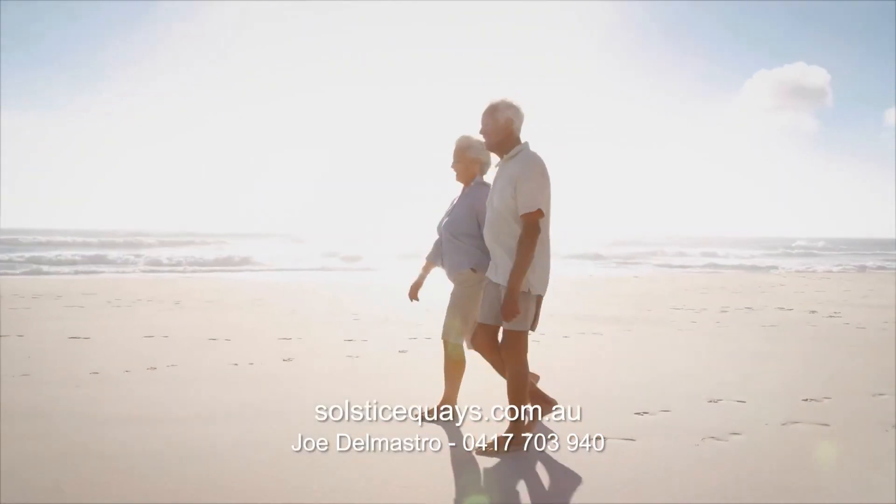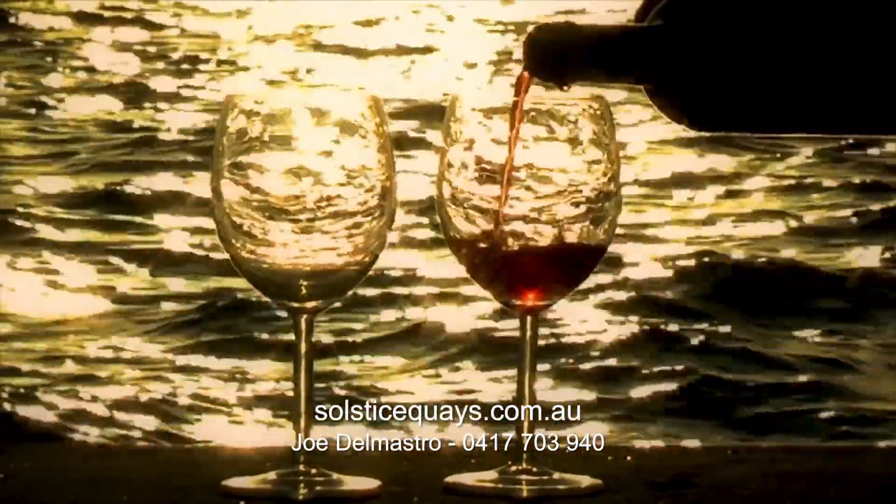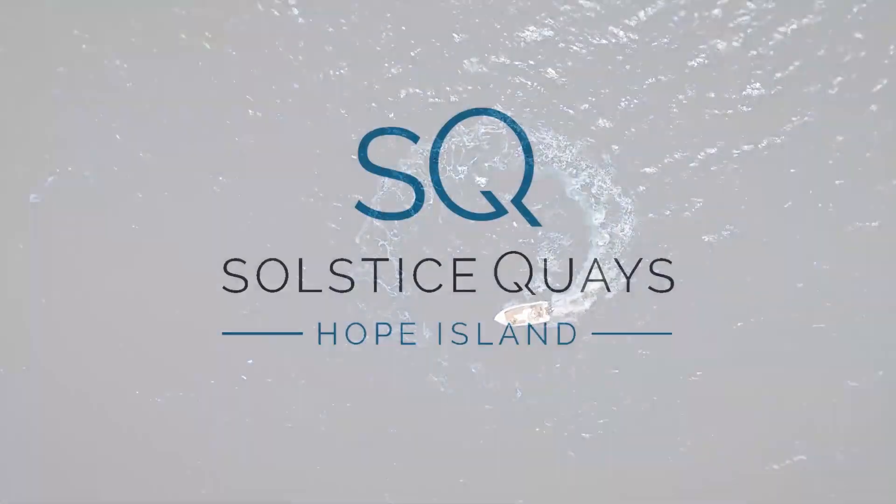Contact us today to become a part of this exclusive community that promises to provide a relaxed, enjoyable Gold Coast lifestyle.